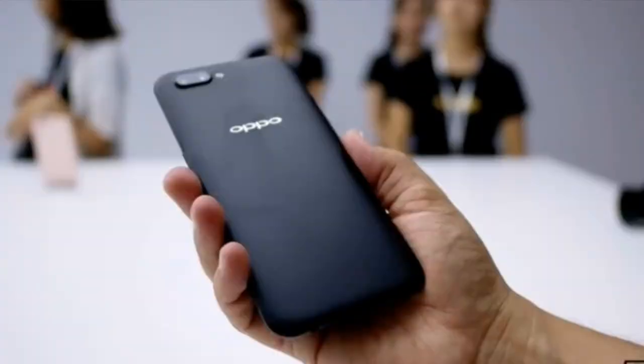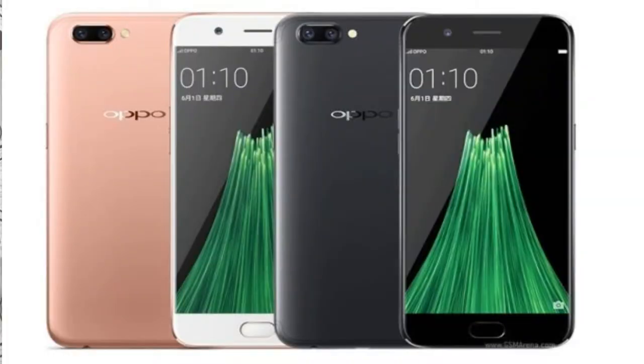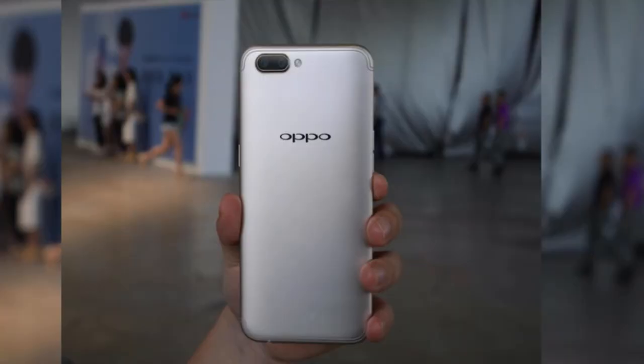So friends, let's start with the OPPO R11. If I talk about the design of this phone, it will look similar to the OPPO phones that have come before. You can compare it with the earlier phones in the lineup.